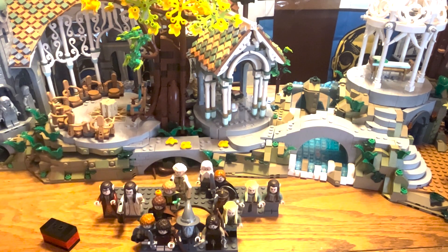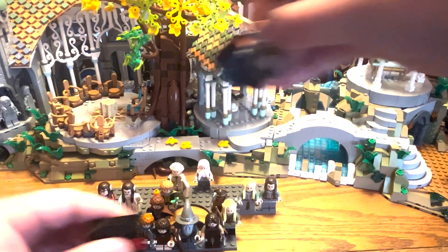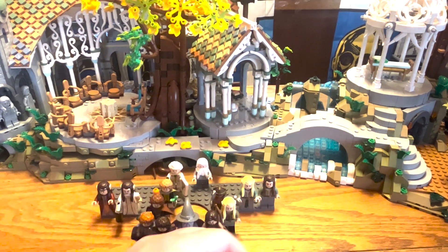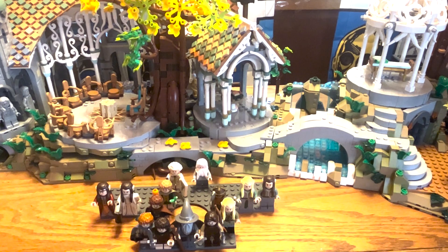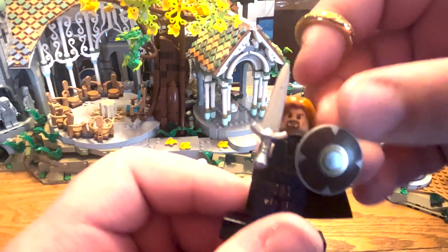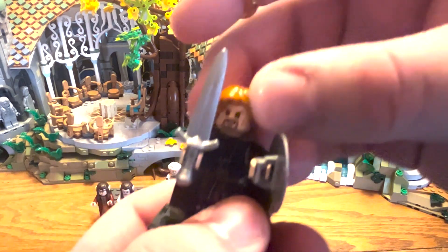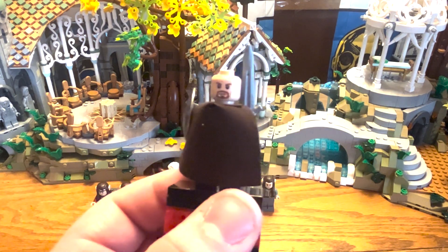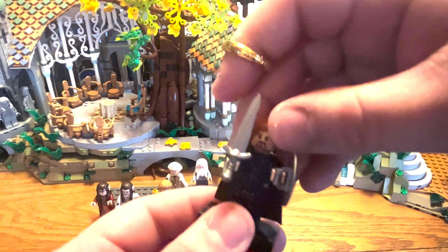I'm going to go through these three figures, then the three others, and then finally the most important characters. First let's take a look at Boromir — he looks really nice. I'm also going to have a video comparing all the Fellowship figures to their previous versions from the original Lord of the Rings theme. He has a really nice new sword, cool printing, and a nice cape. On the back he has the "One does not simply walk into Mordor" face on one side and a more angry expression — which I think is almost identical to his original figure. Boromir looks really cool.